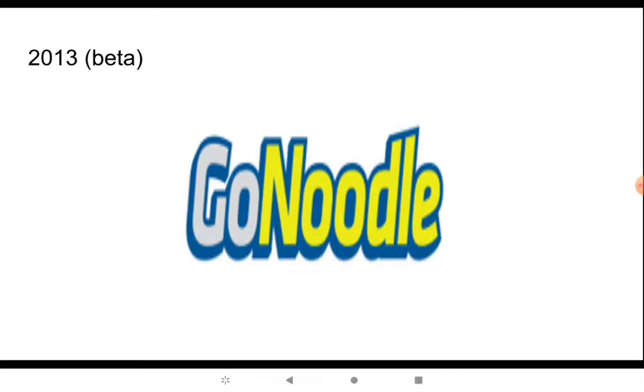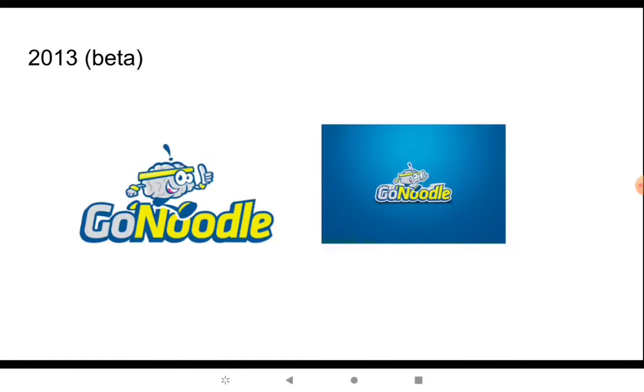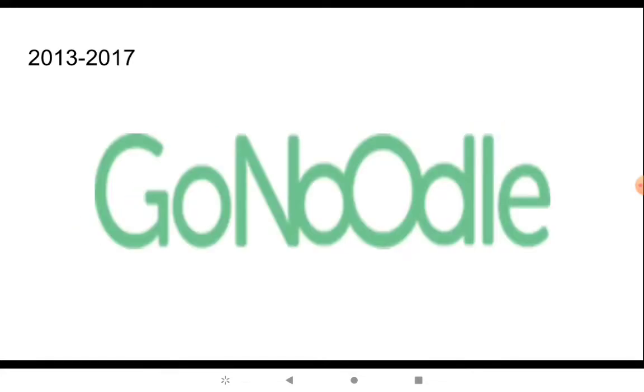I forgot to show more logos, but I'll do it. 2013 — this is the beta. We're going to look at it in white and yellow text with the inside white, and a blue-looking shadow in the back. Here are those two variants. From 2013 to 2017, they had the word Go Noodle, but the letter O is big-looking — it's the same thing.